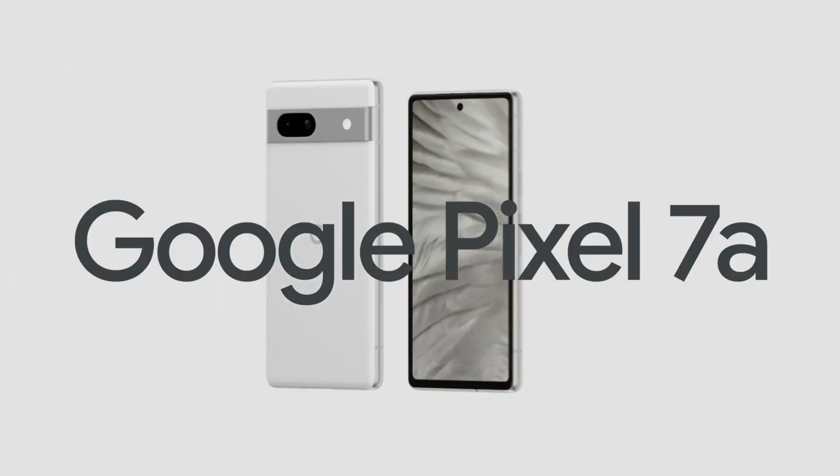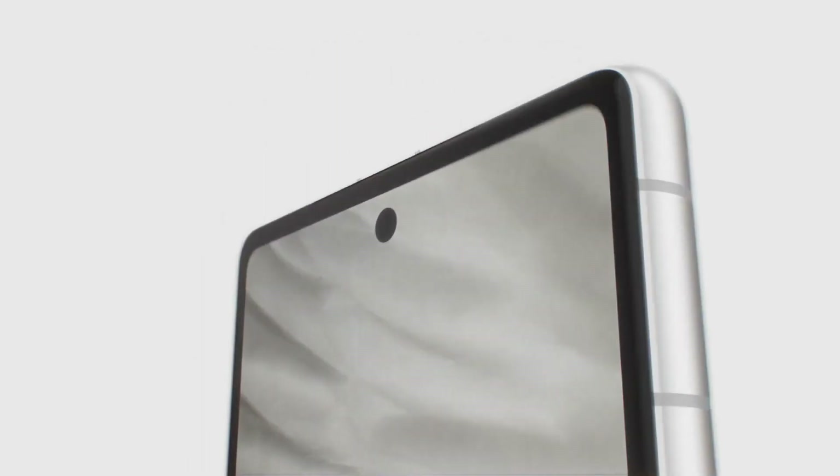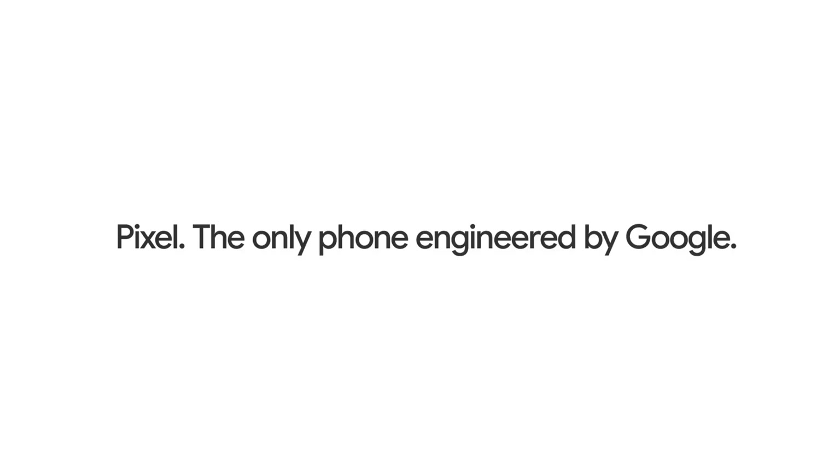Google Pixel 7a — the only phone with all that, finally available on the A-Series. Engineered by Google.